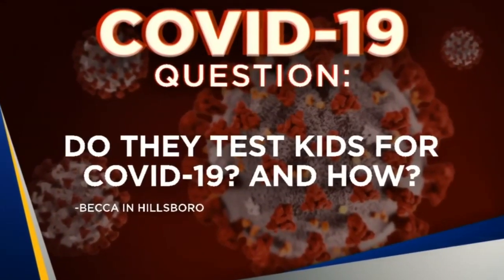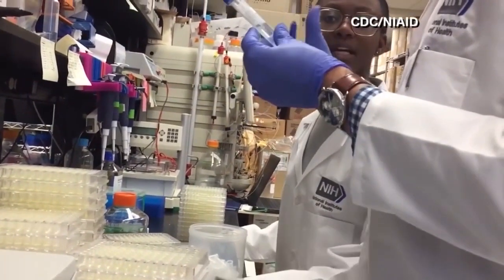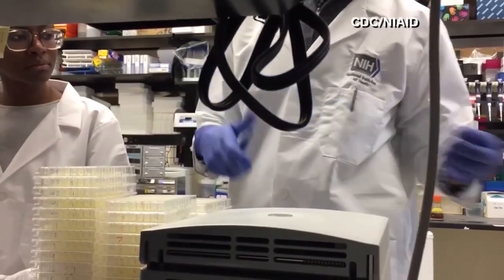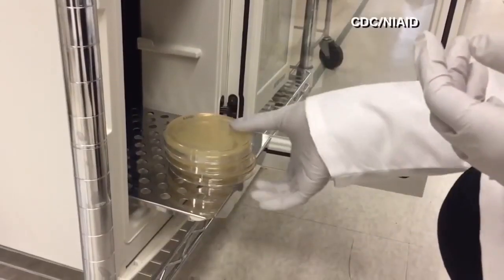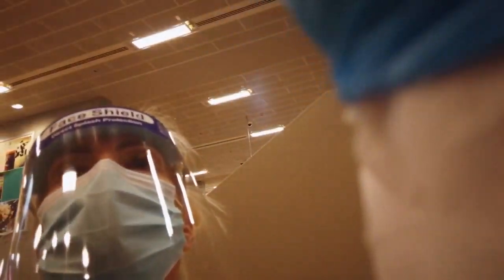This is from Becca in Hillsborough: Do they test kids for COVID-19 and how? Yes. Everyone, no matter what your age, can be tested for COVID-19. The usual types of specimens collected are either something called a nasopharyngeal swab, which is taken from the back of the nose and mouth — the throat area.